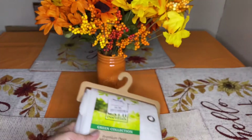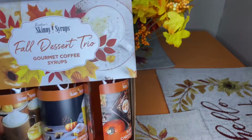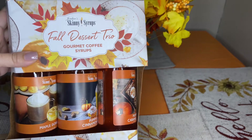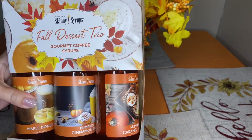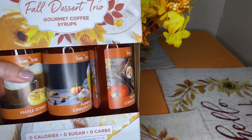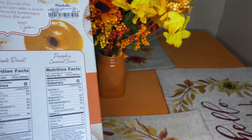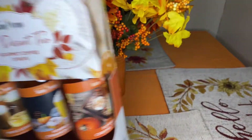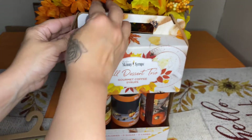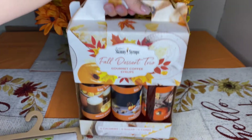My daughter picked up this Skinny Syrup dessert trio — it comes in maple donut, pumpkin cinnamon, and pumpkin caramel. It's zero-calorie, zero carbs, and it was $5.99, which is an excellent deal. This is also a cute little gift for someone.